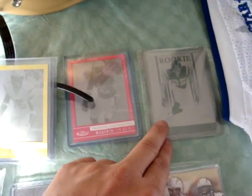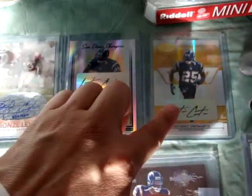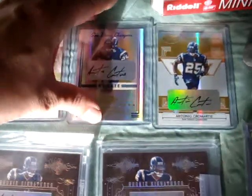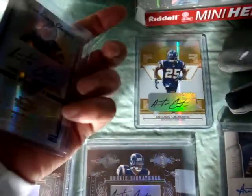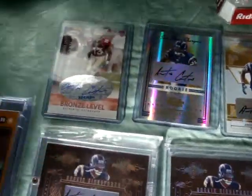And a Donruss Threads rookie printing plate, so that's pretty sweet. Just a few more autographs on the top here — got these Certified Materials, this one's numbered up to 25. This one's a Donruss Threads autograph numbered up to 100, so pretty nice card there. And just one Sage bronze level autograph in his FSU uniform there.